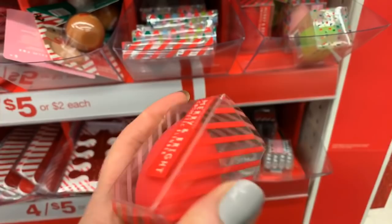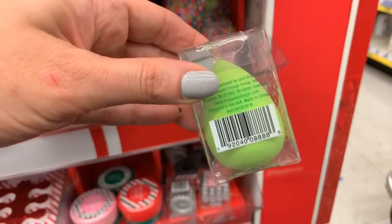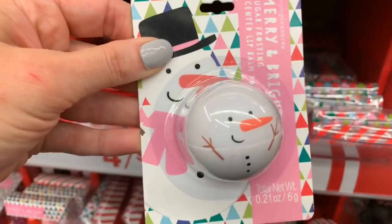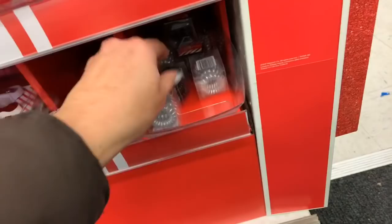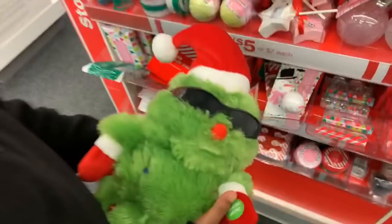These beauty blenders are just $1.25. We looked at the lip glosses, we looked at the little EOS's. We have the little hair coils — four for a dollar. These would be really cute for your nieces or your sister or your mom. All of these things here in Walgreens — four for five dollars or $1.25 each. Us girls, we love this sort of stuff.